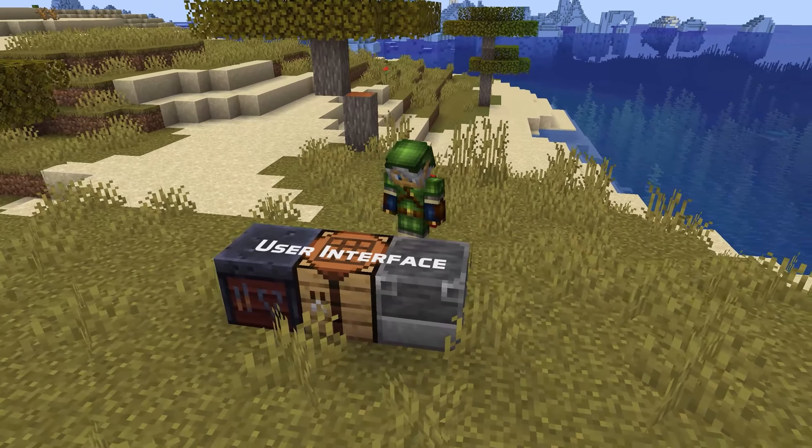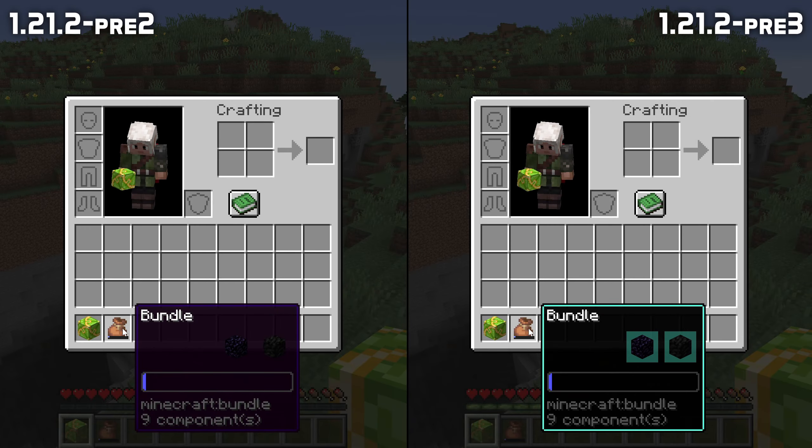The high contrast resource pack now also has a new look for the bundle user interface, as well as for the frames of tooltips.